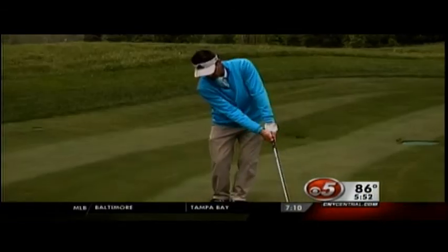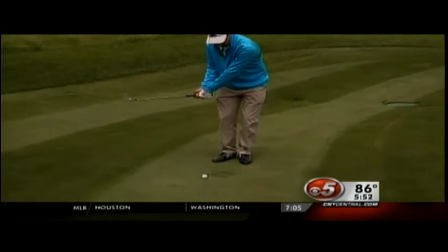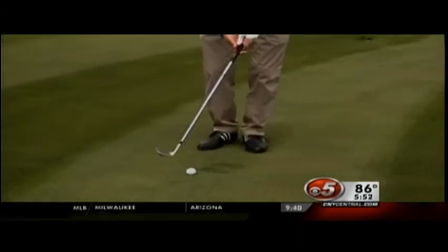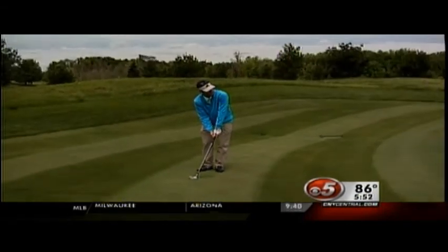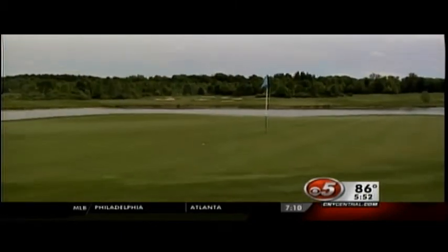Over in Europe, they play golf more along the ground. If you have an opportunity to just get the ball rolling, then let's try and get the ball rolling a little bit.